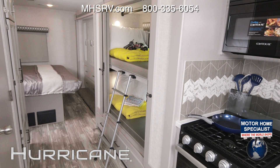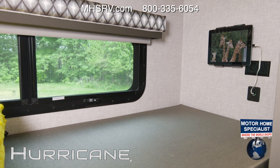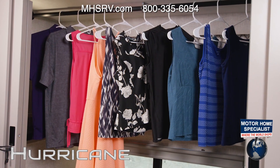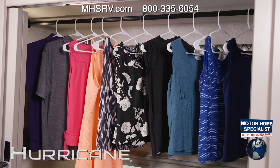Speaking of traveling with kids, how about these bunks? Each has its own tablet holder, and the telescoping ladder is easy to store. No kids? The top bunk also flips up, locks into place, and now you have a very large closet.